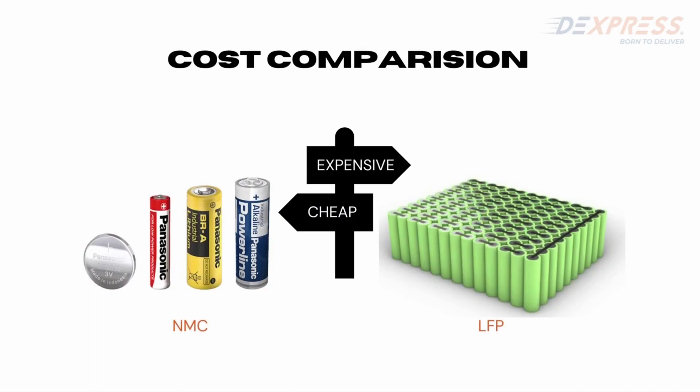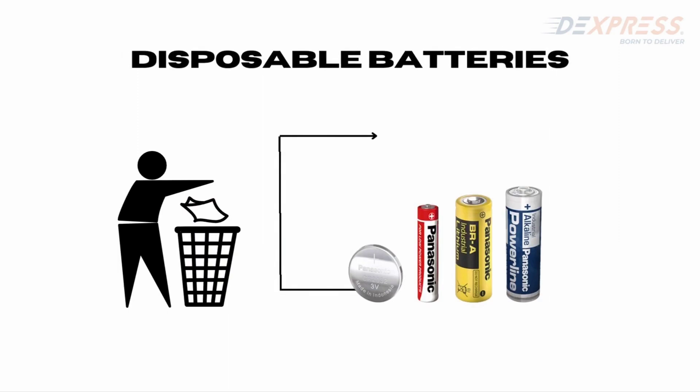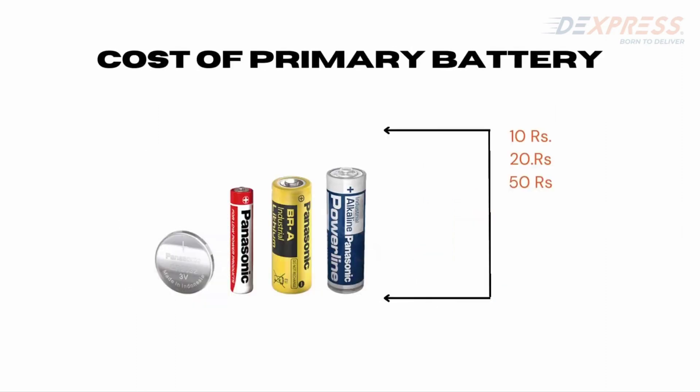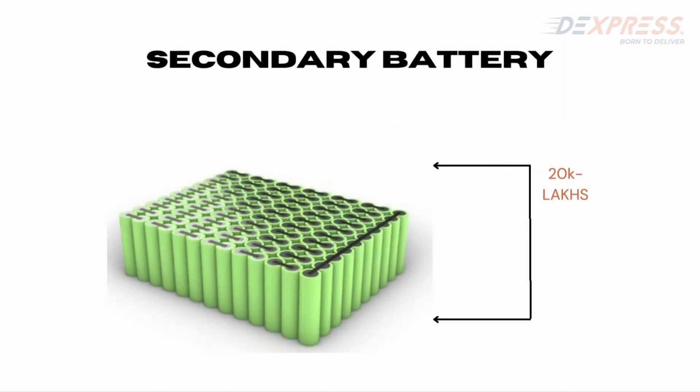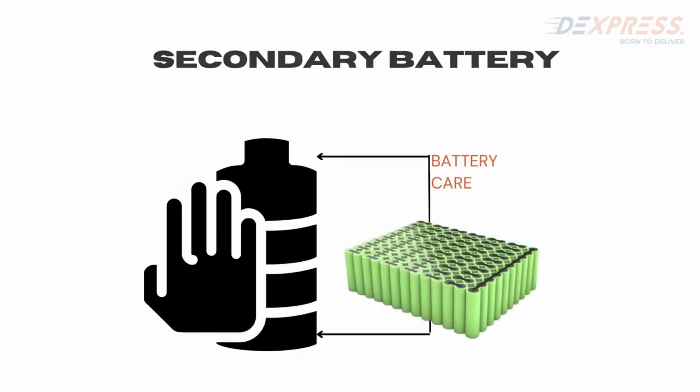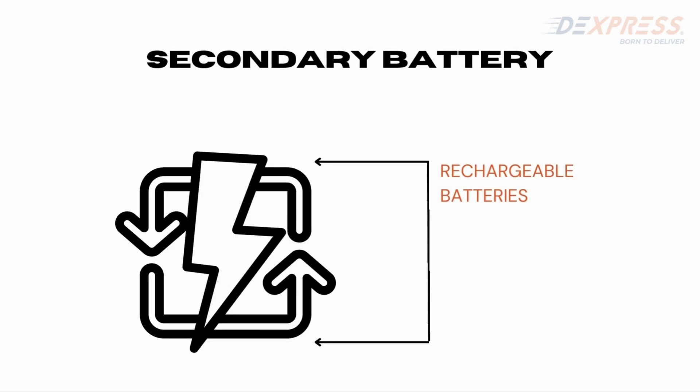Secondary cells are not like the cells of a remote control or similar devices. The cells you have been buying in your life so far are disposable cells — they can cost you 10, 20, or 50 rupees. But secondary batteries are very expensive; they can cost around 20,000 to lakhs of rupees. These batteries need different kinds of care because they are rechargeable. The more you can recharge them, the more benefit you will get out of them.